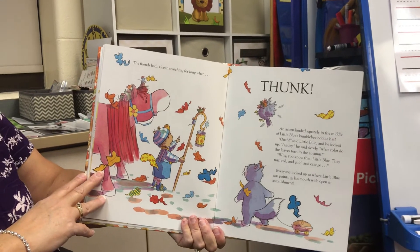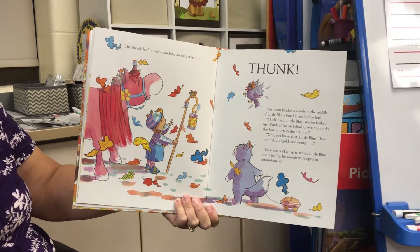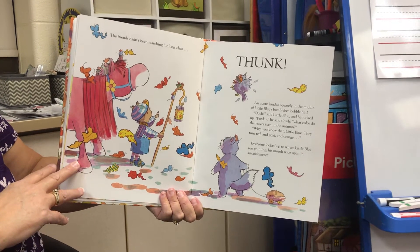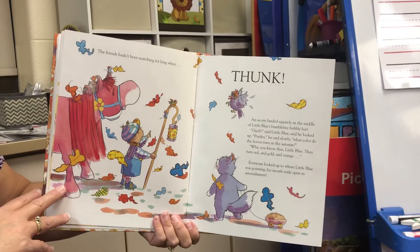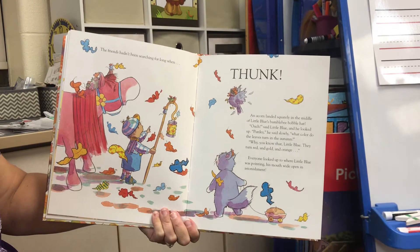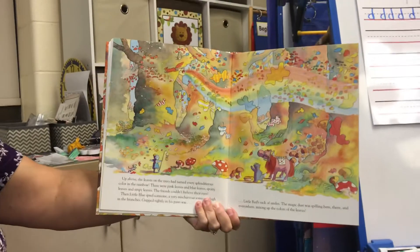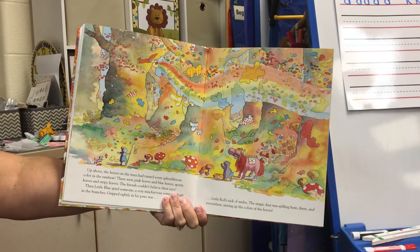The friends hadn't been searching for long when — thunk! — an acorn landed squarely in the middle of Little Blue's bumblebee bobble hat. "Ouch," said Little Blue, and he looked up. "Purdy," he said slowly. "What color do the leaves turn in the autumn?" "Why, you know that, Little Blue — they turn red and gold and orange." Everyone looked up to where Little Blue was pointing, his mouth wide open in astonishment. Up above, the leaves on the trees had turned every splendiferous color in the rainbow. There were pink leaves and blue leaves, spotty leaves and stripy leaves. The friends couldn't believe their eyes.